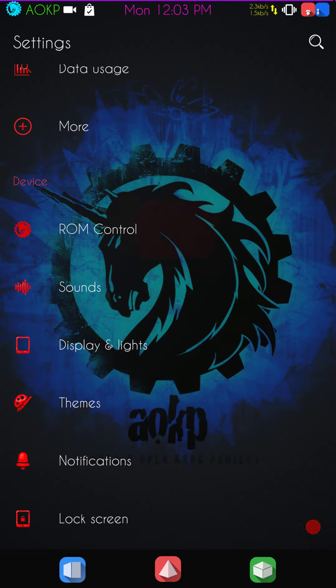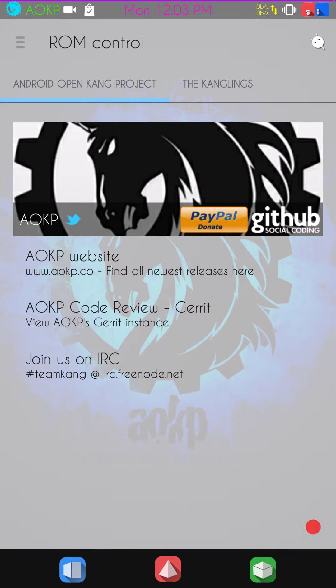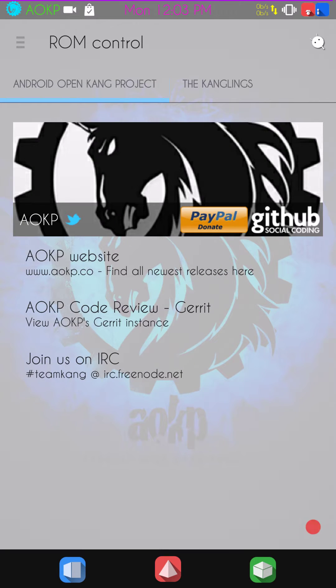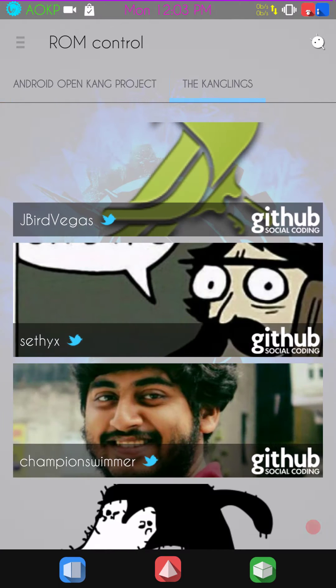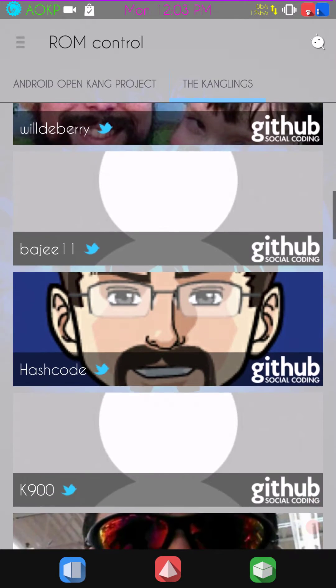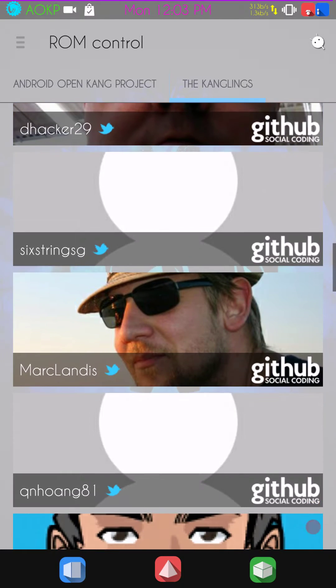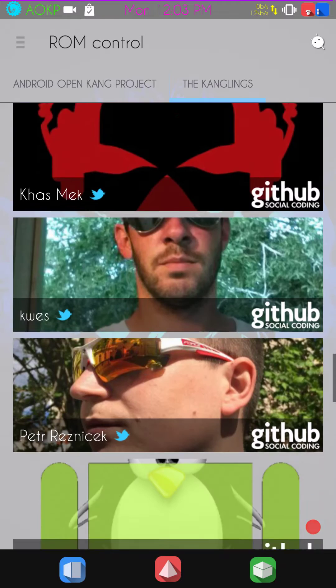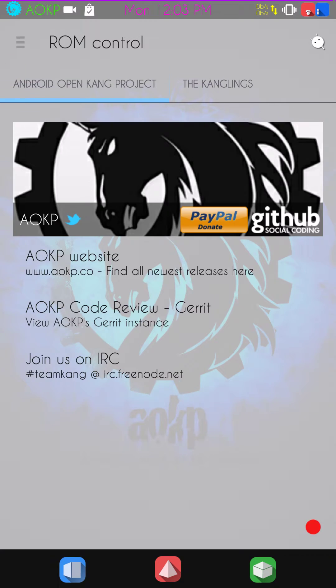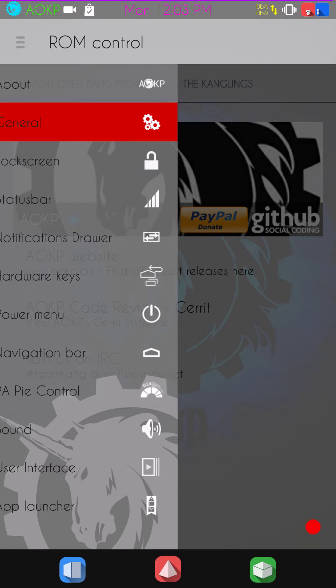We're going to go into the ROM controls, which are right here. These are your slide-out controls from the side — you hit that hamburger and you'll get those controls that come out. First up is the About section, which is the home screen. It tells you about the ROM, the developers, the website, and you can scroll down to see the team contributors.